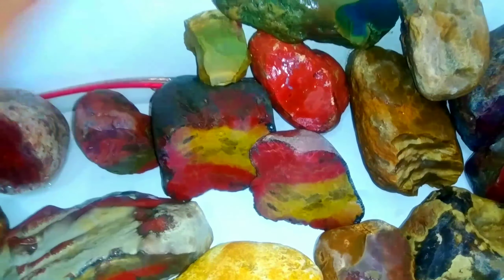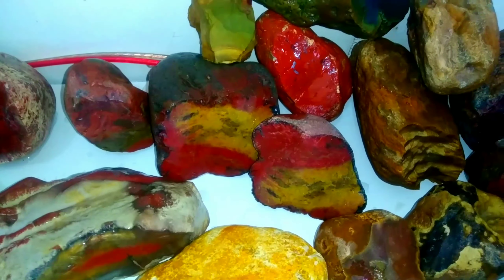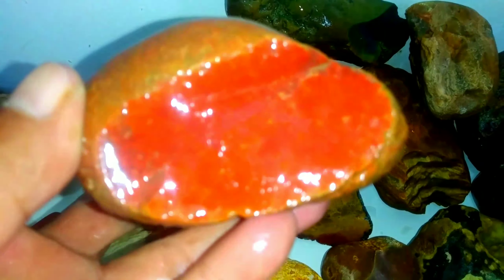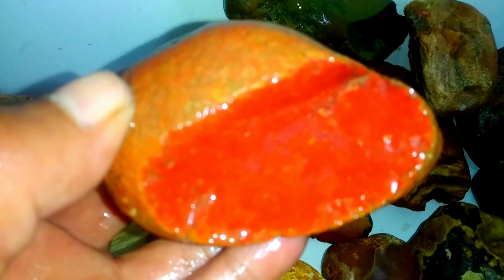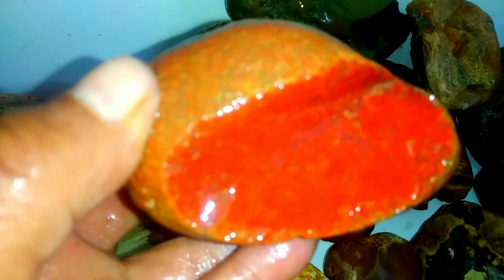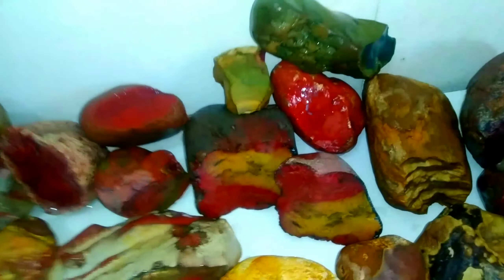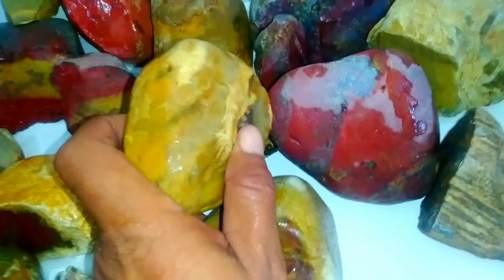Jadi banyak ragam jasper yang kita temukan di Kepulauan Sumatera ini, beragam jenis. Kali ini saya akan memperkenalkan varian jasper yang ada di Sumatera. Ini juga berasal dari Riau, yang mana pembentukan karakternya luar biasa, motif bunga. Ini luar biasa, bagus sekali. Oh ya, ini adalah batu jasper yang kita temukan di Danau Toba, yang mana rata-rata batu jasper Danau Toba ini cenderung warna kuning.